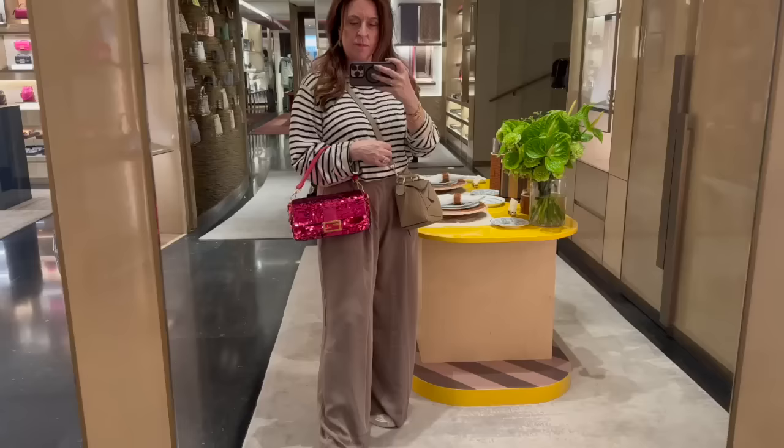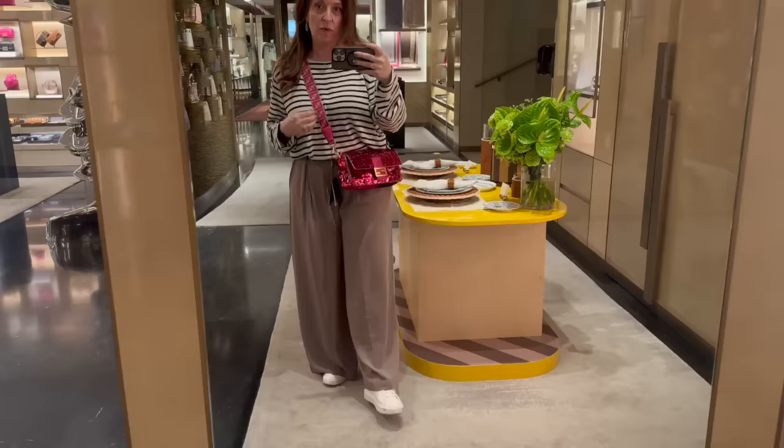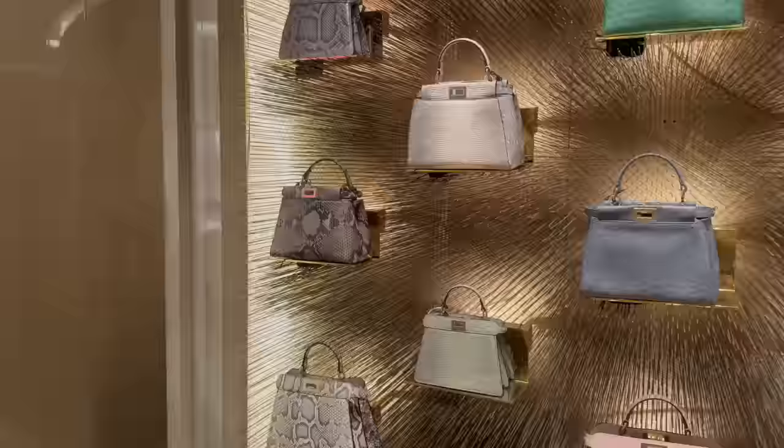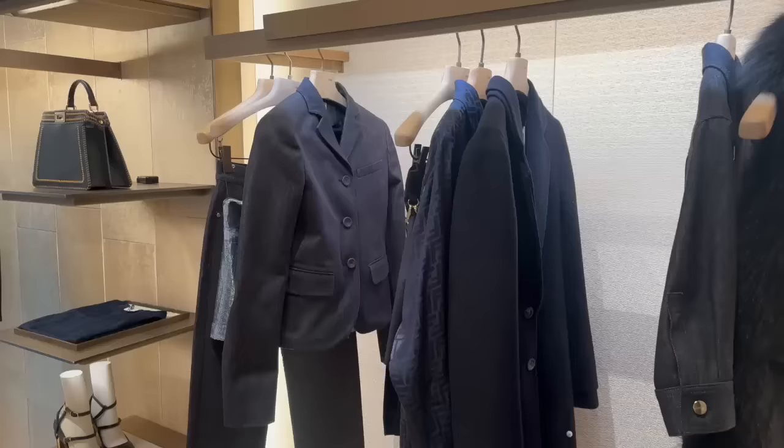Here I am trying on that spectacular pink sequin baguette — I just love this bag, it's gorgeous. I would love to add it to my collection. Here it is with that new strap that they showed at Selfridges — it's actually reversible to a kind of brown print. And then here was this gorgeous wall of Peekaboos with exotics and regular leather, Icus and Iconics — just every Peekaboo you could possibly think of.